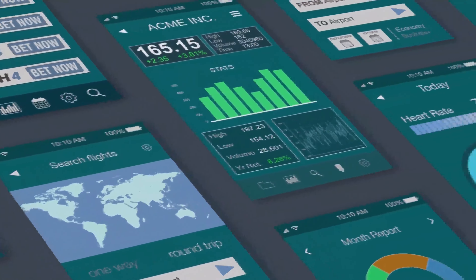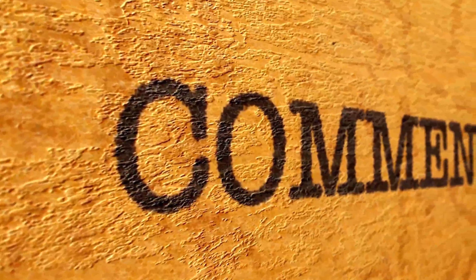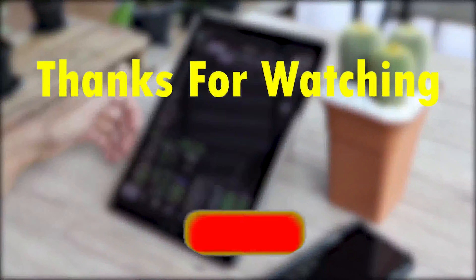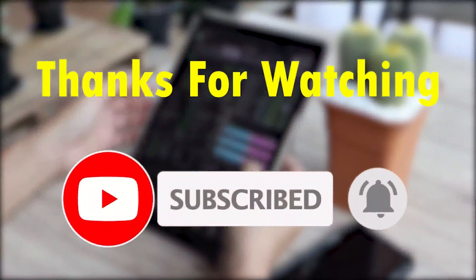So which of these apps are you currently trading with, and which among them will you be trying out? Please let us know in the comment section below. Thanks for watching. Don't forget to click the subscribe button and ring the notification bell to be the first person to watch new videos on this channel.